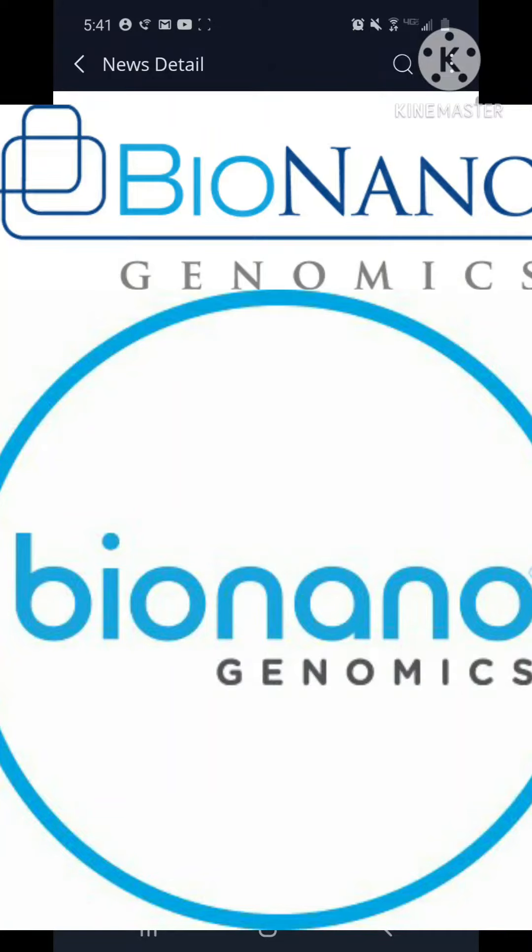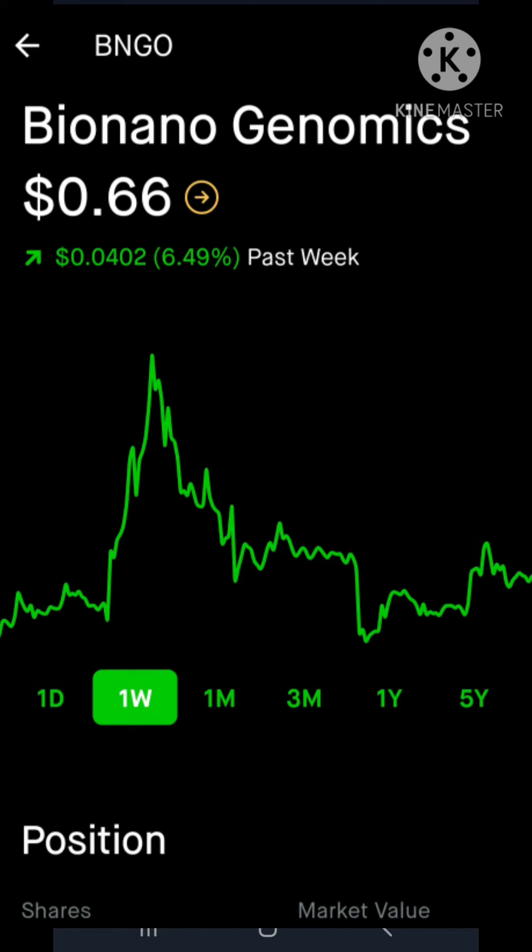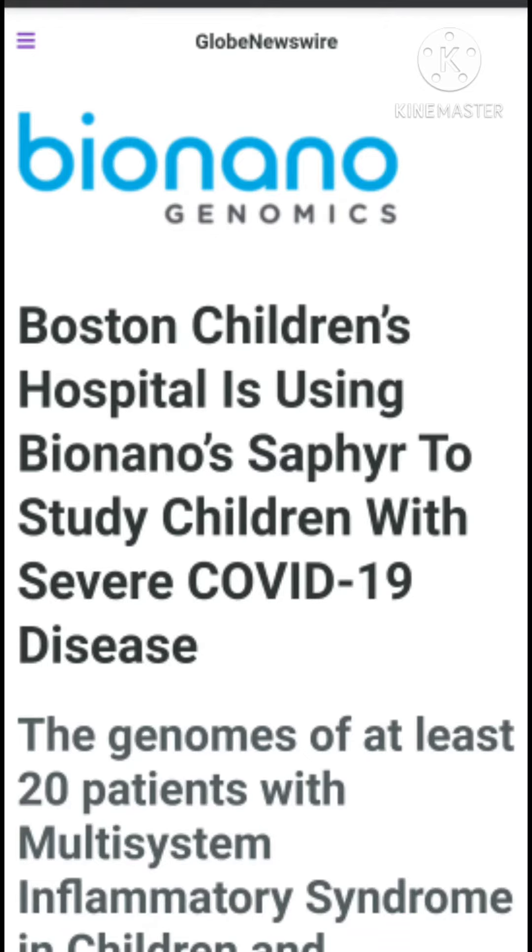Mike from MJF Invest. I'm just going to briefly go through this article. I did a video two weeks ago about Bionano Genomics, ticker symbol BNGO. At the time it was trading at 61 cents, and then got some interesting news today that I wanted to go over briefly.